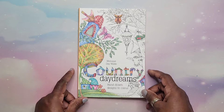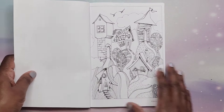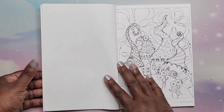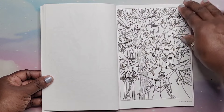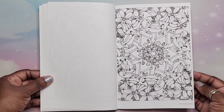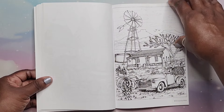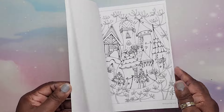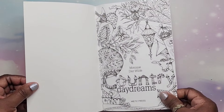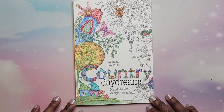I also have Monique Day Wild: Country Daydreams — Hand Drawn Designs to Color. These were sent to me by a lovely person in my Facebook group who wanted me to know about Monique Day Wild. Look at the images — gorgeous! She sent me a couple and I went and got the rest. Very whimsical, gorgeous book. This is printed by Metz Press — not Amazon printed. From 2016. Very nice book.